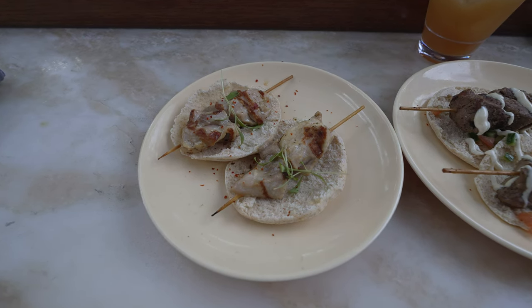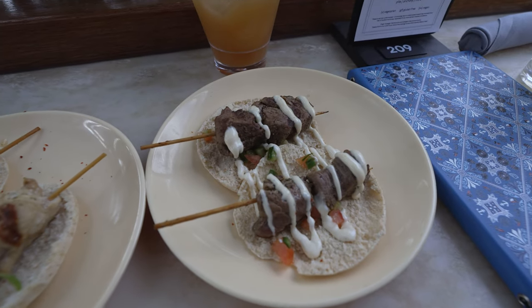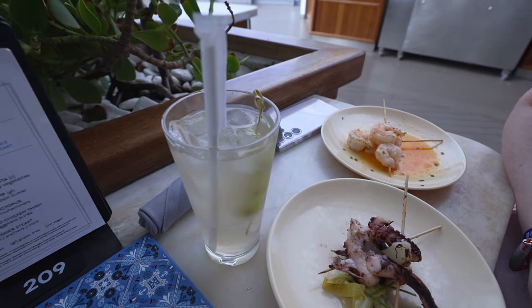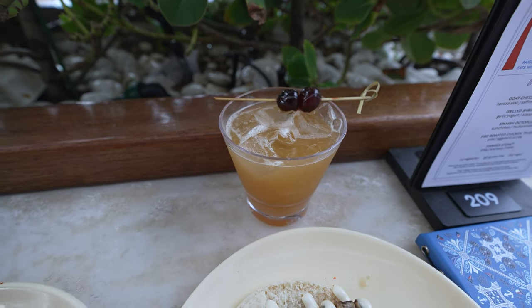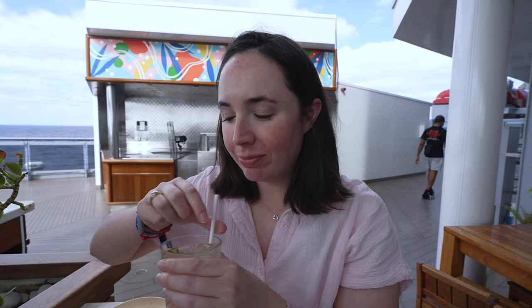Our bites have arrived — we've got a fire roasted chicken thigh, hanger steak, octopus, and grilled shrimp. We also got some cool drinks: the Grapevine, and a fig sour. The Grapevine tastes a little like wine — it's muddled grape with vodka. Pretty good!